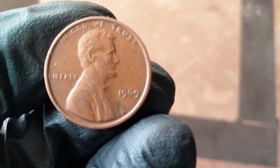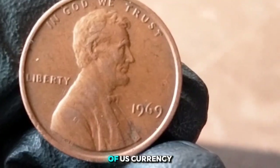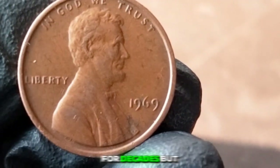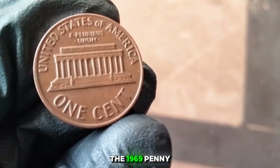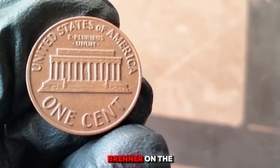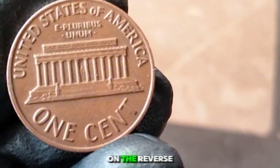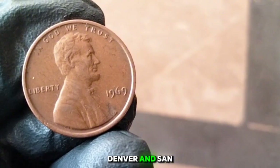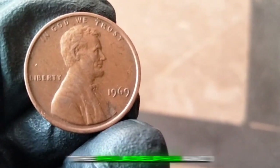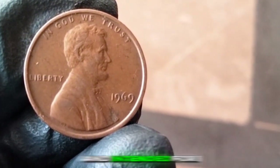1969 one cent — often referred to as the 1969 penny — is a classic example of U.S. currency that has captured collectors' interest for decades. The 1969 penny features the iconic Lincoln design by Victor David Brenner on the obverse with Abraham Lincoln's profile, and the Lincoln Memorial designed by Frank Gasparro on the reverse. It was minted in Philadelphia, Denver, and San Francisco. The Philadelphia and Denver mints produced regular circulation coins, while the San Francisco mint struck proof coins intended for collectors.